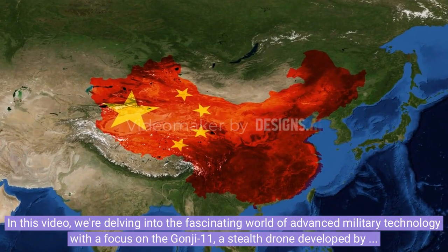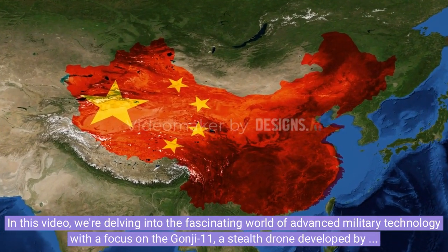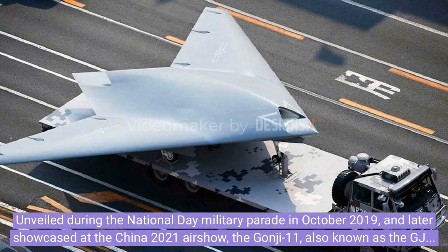In this video, we're delving into the fascinating world of advanced military technology with a focus on the Ganji-11, a stealth drone developed by China. Unveiled during the National Day military parade in October 2019 and later showcased at the China 2021 airshow, the Ganji-11, also known as the GJ-11, has captured global attention with its impressive capabilities.